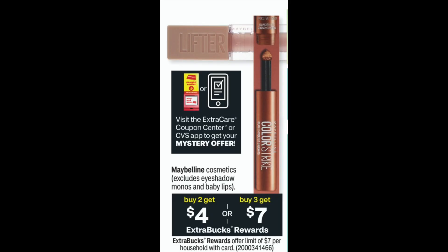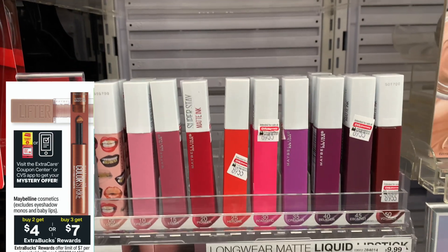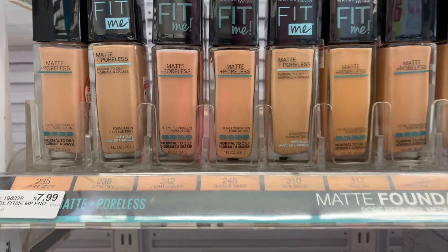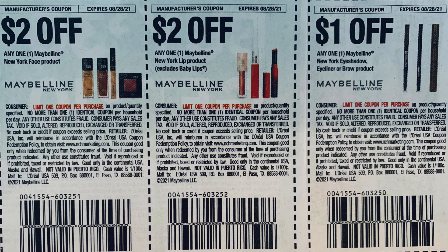I can't believe all the beauty deals this week. I'm also going to do the Maybelline deal because I have a great CRT for it. It's a tier deal: buy two, get $4 Extra Care Bucks, or buy three and get $7. I'm picking up a Fit Me Smooth Foundation for $7.99, a lipstick for $7.99, and a Volume Mascara in brownish black for $9.99 — totaling $25.97. My coupons: $2 off one Maybelline face, $2 off one lip, and $1 off one eye product. I also have a CRT to use.